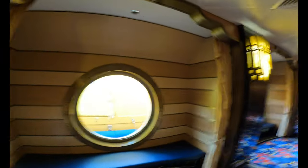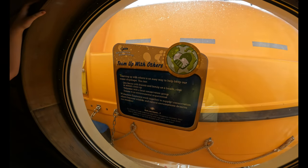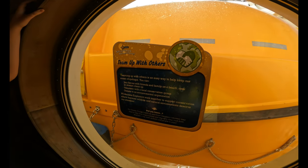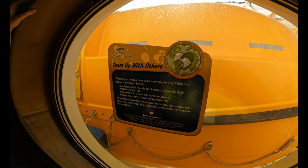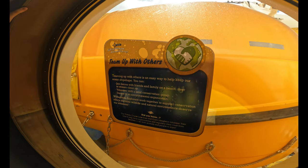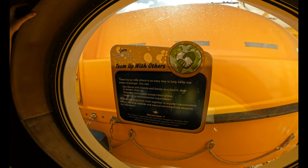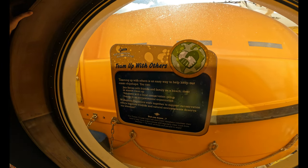We've now made our way down to level five. Team Up with Others: teaming up with others is an easy way to help keep our ocean ship-shaped. You can join forces with friends and family on a beach, river, or stream cleanup. Volunteer with a local conservation group. Donate to an environmental organization. Wilderness explorers work together to support conservation efforts because wildlife and natural environments deserve our attention.